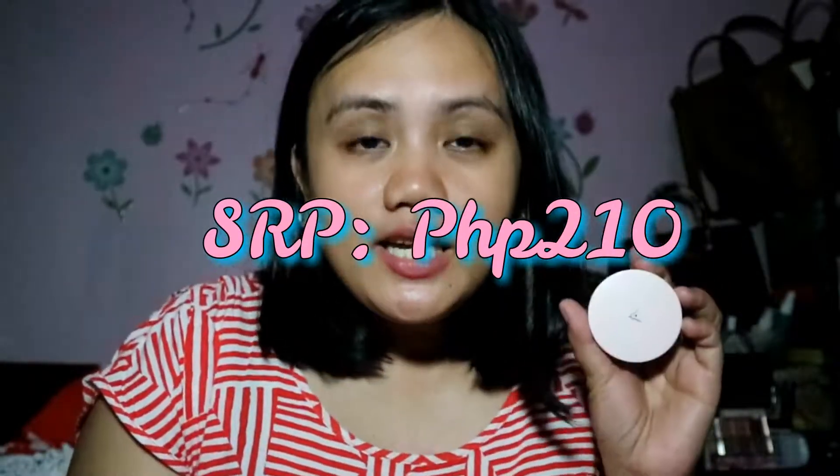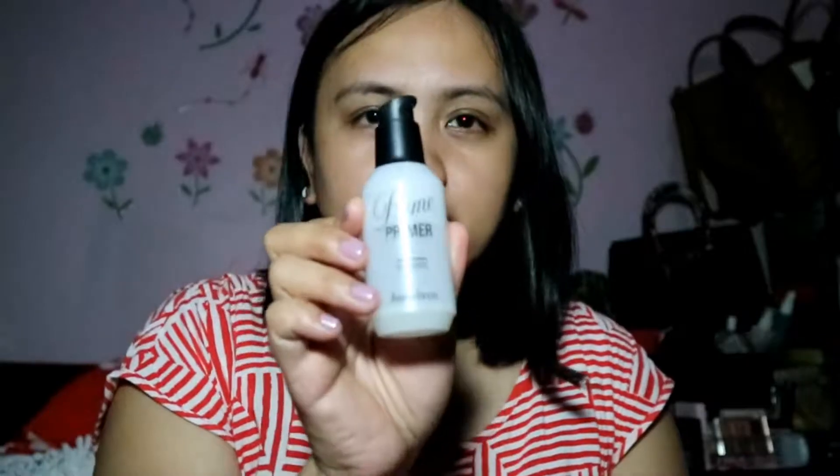It smells nice — like dried petals. You can immediately see the product, and you can tell it's really generous, not skimped on at all. You can buy this at Althea Korea Philippines for 210 pesos, and the main ingredient is Althea flower extract. For my first step, I'm going to apply the Vanilla Co Prime primer — everything I'll use today you can get from Althea Korea.